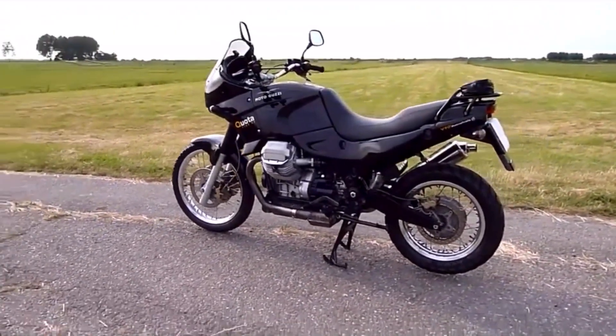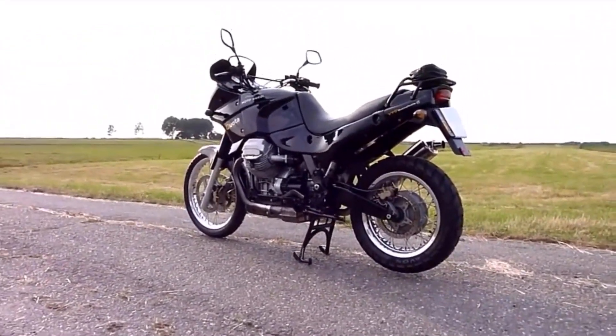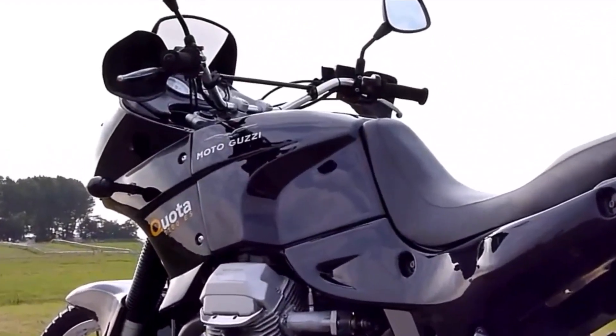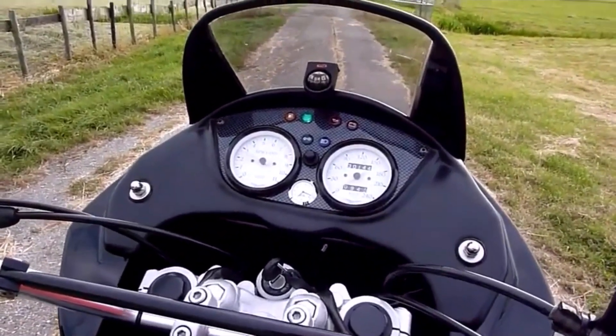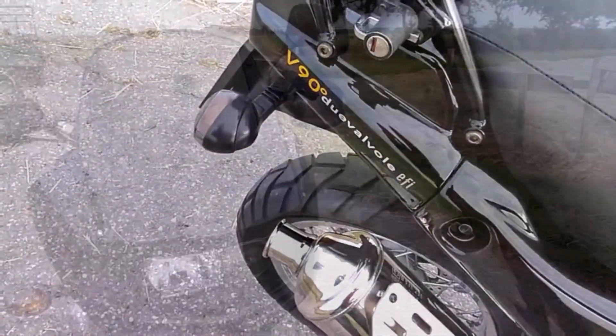The problem was Guzzi really didn't have the money to develop a bike of this nature. So what we got in effect was a big, very tall adventure bike running on what was essentially a Guzzi California engine. Performance wasn't exactly startling. In many ways the machine really did lack the refinement and development that a BMW GS had at the time.